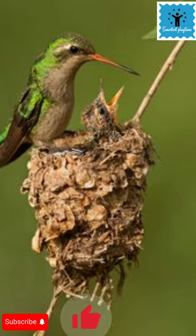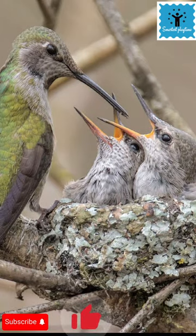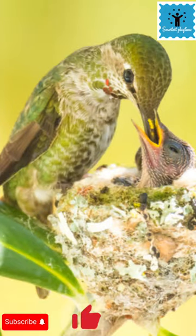They weave together twigs, plant fibers, and bits of leaves, and use spider silk as thread to bind the nest together and anchor it to the branches.